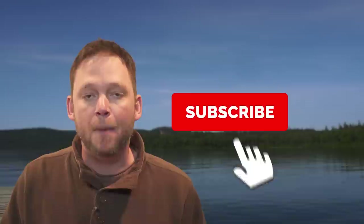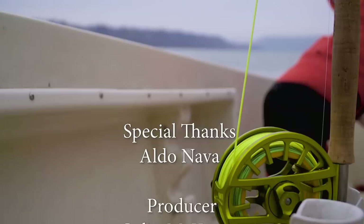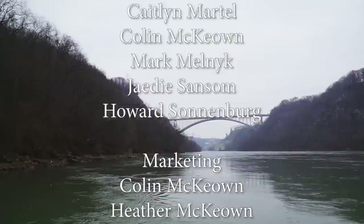I'm Mark Melnick from the New Fly Fisher television show. If you enjoyed that video, hit the like button and subscribe today. We're uploading new videos all the time, so hit the bell to be notified when the next one goes up.